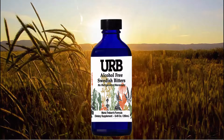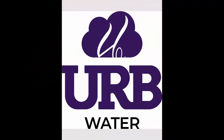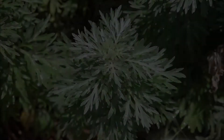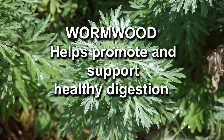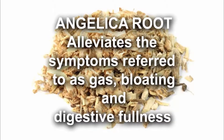Alcohol-free Swedish bitters is a blend of 11 dry herbs whose properties have been extracted with herb water. The ingredients are wormwood, which helps promote and support healthy digestion, and angelica root, which alleviates the symptoms referred to as gas.